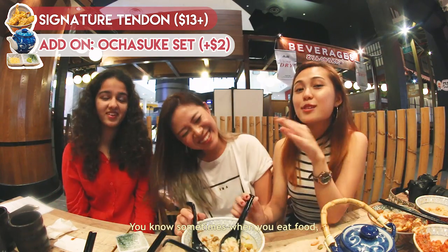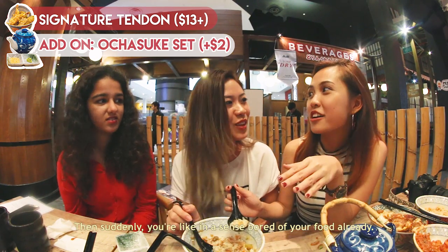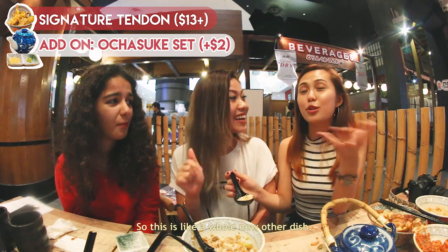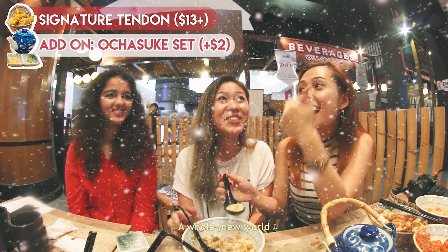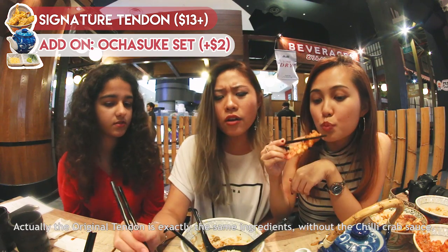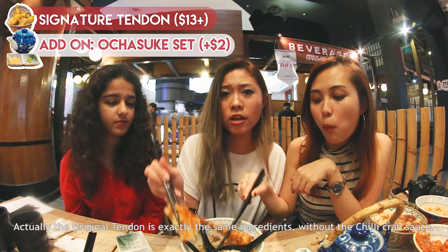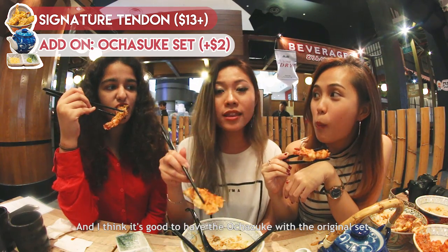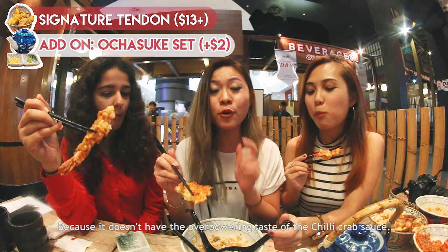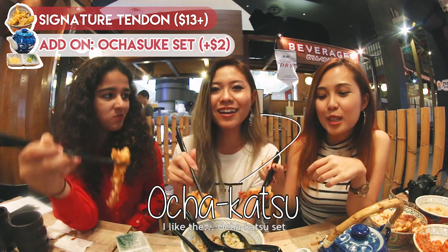I'm tearing up! You know sometimes when you eat food and you get bored of it? This is like a whole new other dish. This one is good — it has that umami. The original tendon is exactly the same ingredients without the chili crab sauce, and I think it's quite good to have the ocha suki with the original set because it doesn't have the overpowering taste of the chili crab sauce. I like the ocha suki set.